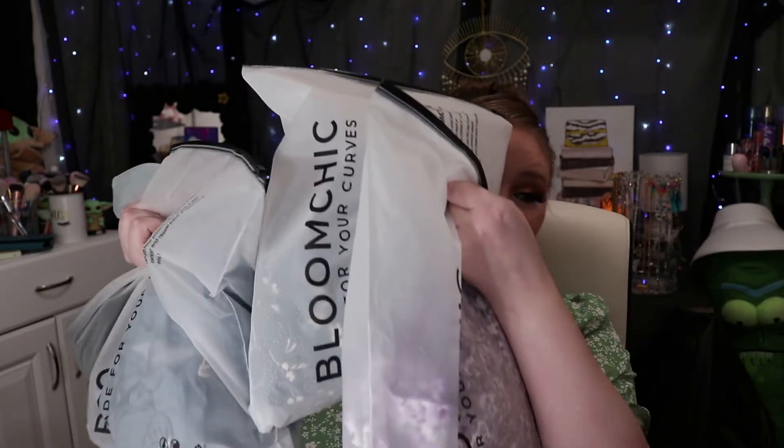I have a Bloom Chic haul for you guys. I got all of these items plus the shirt that I am wearing currently. I will show off each individual outfit for you guys and let you see how stunning they all are. I will leave all the information on each item linked down in the description below, along with a discount code.